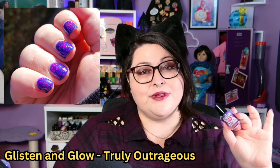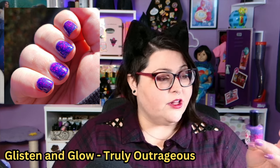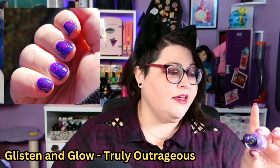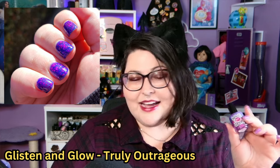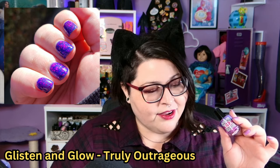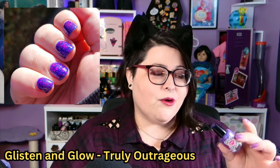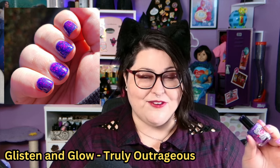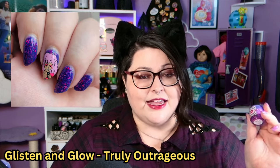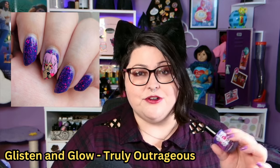Coming up is another sentimental polish — this is Glisten and Glow Truly Outrageous. It's a beautiful cool-toned purple jelly with pink matte hex glitters and pink metallic hex glitters. I love me a metallic glitter — I really like metallic glitter, hollow and matte too, but metallic is great. Of course, it's exactly my color story. It's named after Jem and the Holograms, which I think is super fun. I actually did a mani with this where I stamped Jem on it and I'm super proud of it.